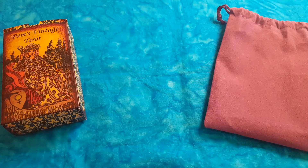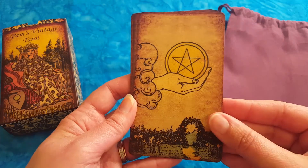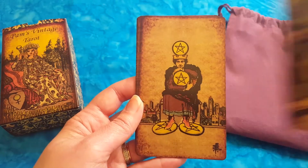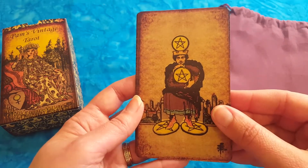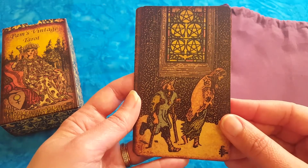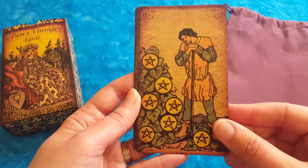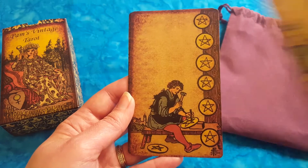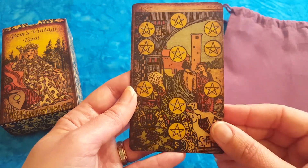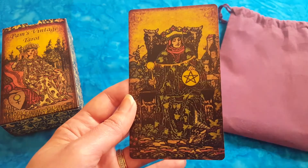Now let's have a look at the Pentacles — all the suits are very very beautiful in this deck. Ace of Pentacles, two of Pentacles, three of Pentacles. Four — look at that guy, he wants to keep everything for himself. Five of Pentacles — this is not an easy card. Six of Pentacles — generosity. Seven — still a lot to do. Eight of Pentacles. Nine of Pentacles — abundance, I love this card. Ten of Pentacles, and the Page, Knight, Queen, and King. It's a gorgeous deck.